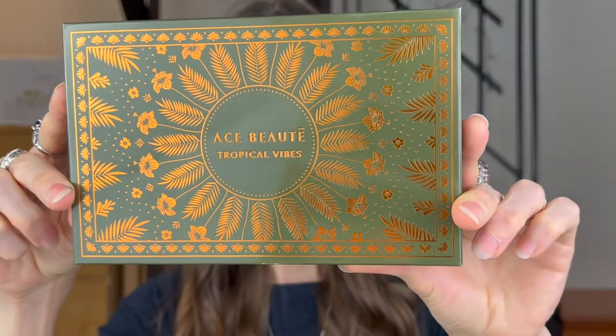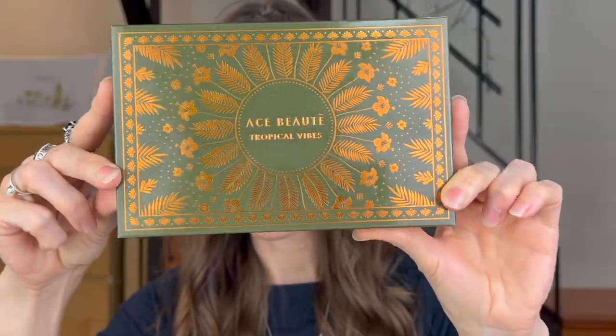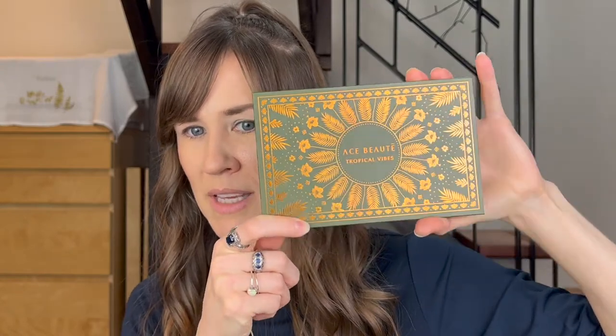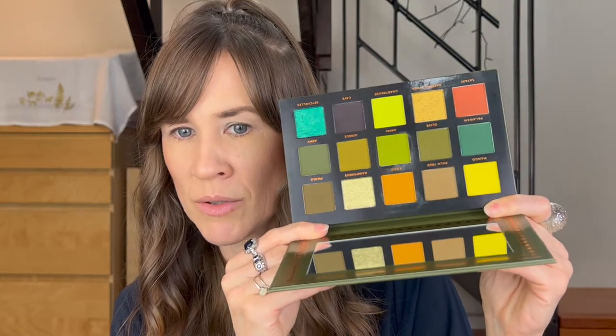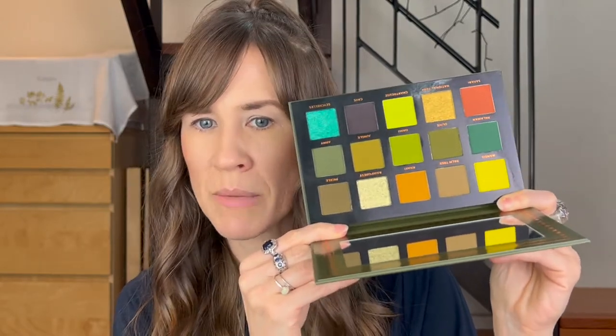This is the palette right here. I love this packaging. I just think it's so — it gives me total tropical vibes. I am a big fan of Hawaii. Got married in Hawaii and this reminds me of Hawaii. I think it's absolutely beautiful. The palette looks the same, just so sweet. So bright and colorful, but also like kind of grungy, which is right up my alley.